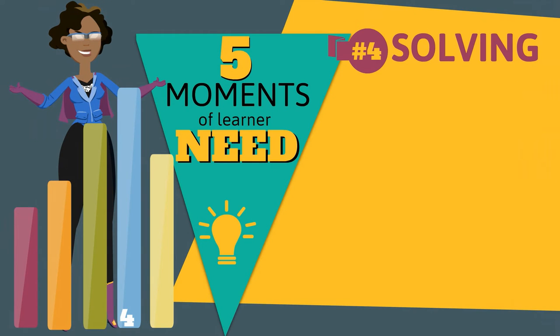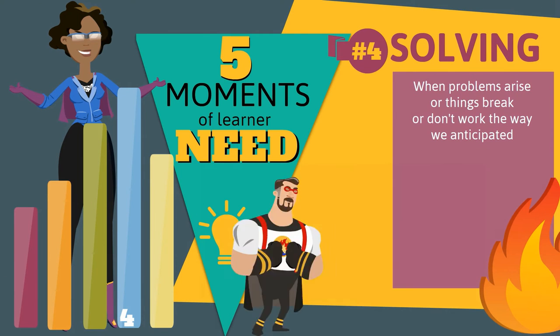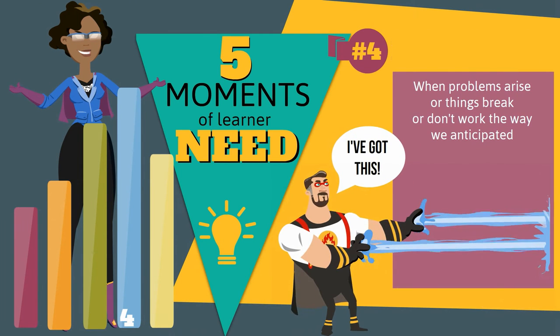The fourth moment of need is about problem solving. This happens when problems arise, or things break, or don't work the way we anticipated.